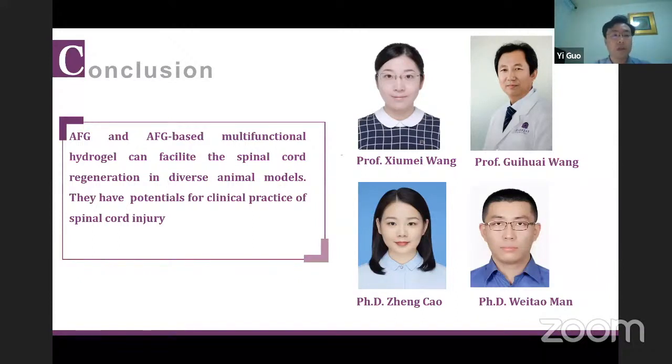In summary, AFG and AFG-based multifunctional hydrogels can facilitate spinal cord regeneration in diverse animal models and have potential for clinical practice in spinal cord injury. I would like to appreciate the great efforts of the other members of our research group, including Professor Xiu-Mei Wang and Professor Gui-Huai Wang, and our two PhD candidates, Cao Zheng and Ma Weitao. Thank you for your attention.